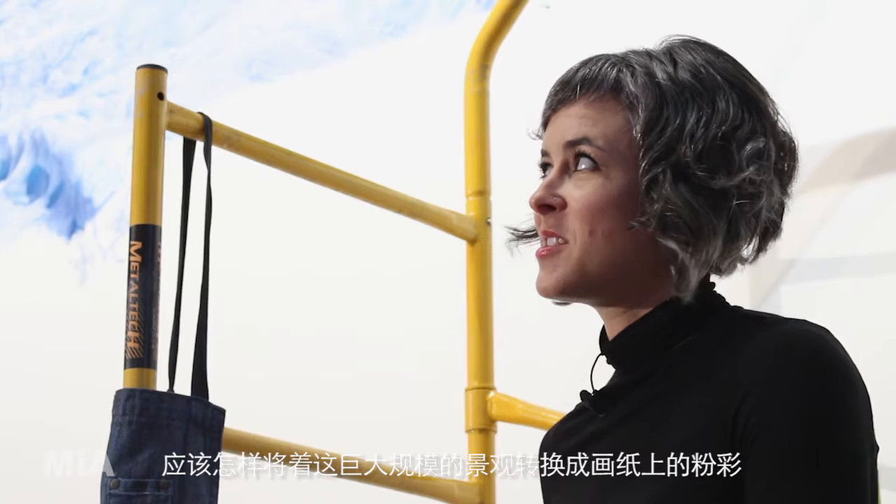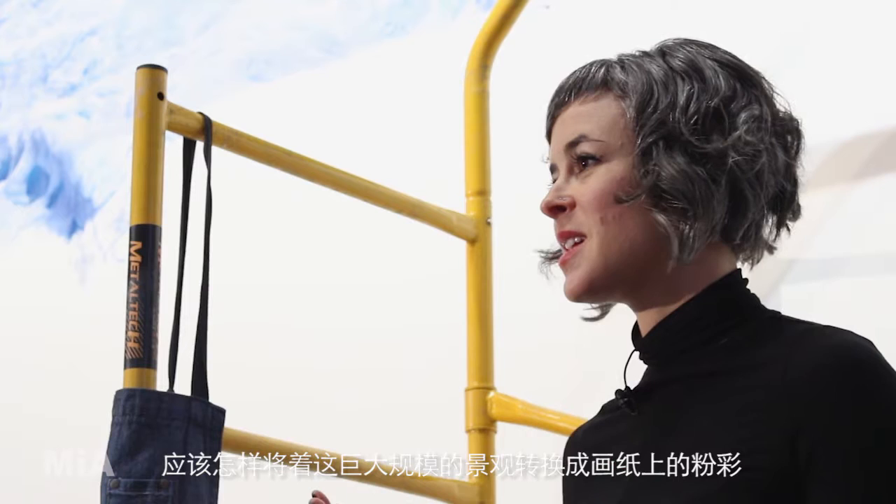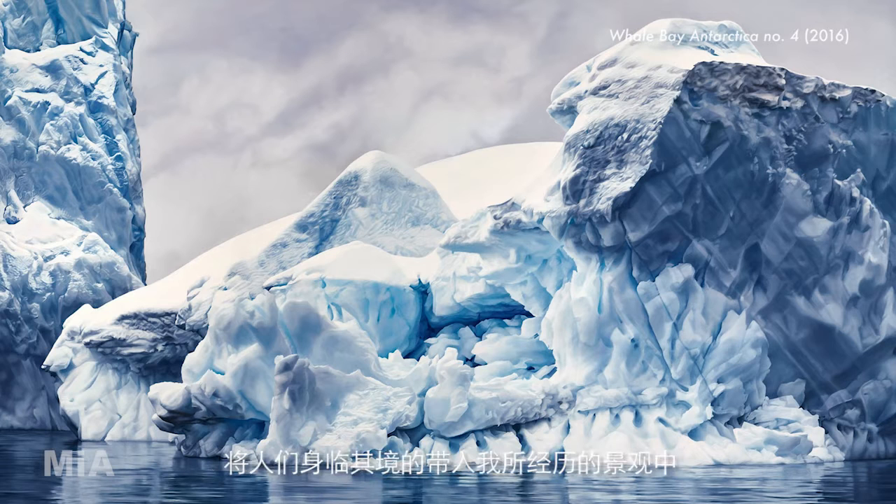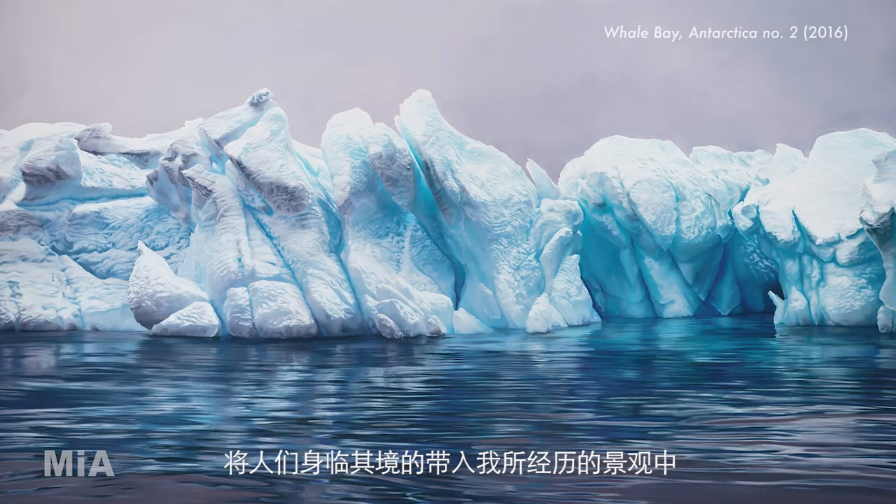I realized while I was there that I was actually the first artist to ever see Antarctica from that perspective, from that angle. When I returned from my first trip to Antarctica, I just felt so overwhelmed. How can I translate this massive scale of this landscape into pastel on paper? I thought I have to go as huge as I can possibly manage in order to bring people this experience that I'm getting to have. It's a privilege to see that as an artist and figure out how to translate those findings into my work.